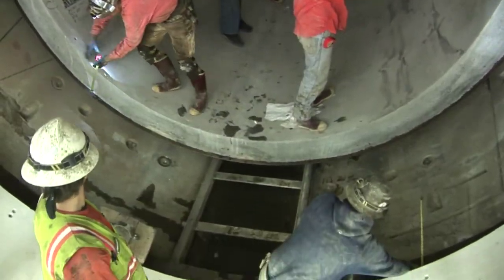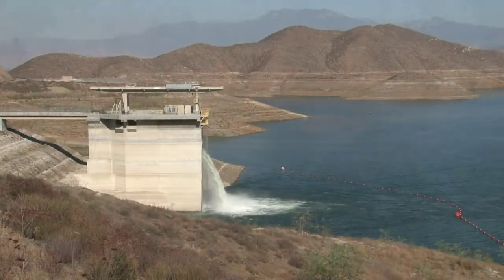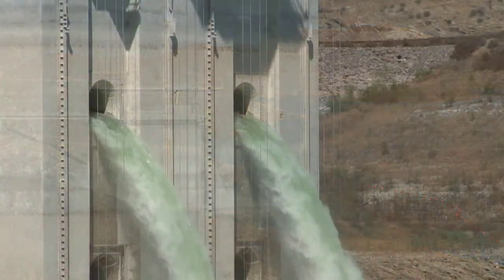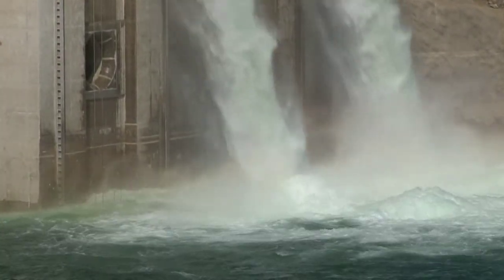Completion of the project allows Metropolitan to deliver water from the state project when it's available in wet years and to store it in Southern California's reservoirs and groundwater basins. In dry years, the Southland can rely on these reserves to reduce the reliance on imported water sources.